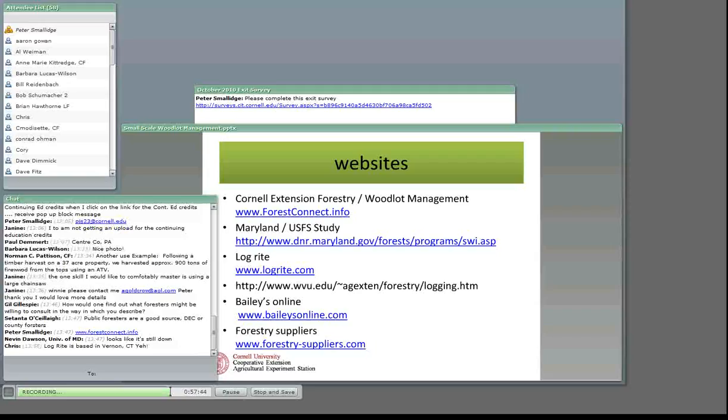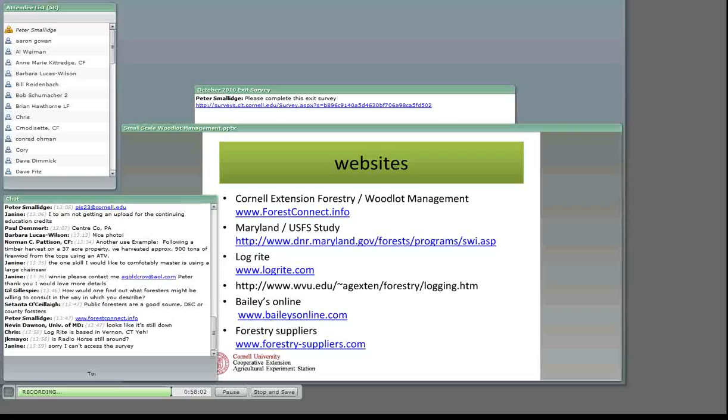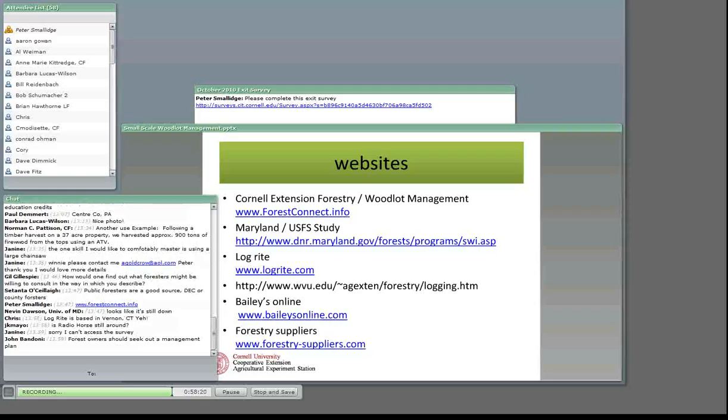Chris says Log Right is based in Connecticut — yes, they always have a display at the Woodsman's Field Days in Boonville. Those of you everywhere — I'm sure there are forestry, woodlot, and logger field days in your state or communities. Seek those out. Sometimes you look at the commercial-size stuff and think, 'that's more than I need, but I can modify it or use something from home or the farm to accomplish the same thing.' John adds that forest owners should seek out a management plan. A management plan is a great tool — it will define the characteristics of the property, define the owner's objectives, identify what the woodlot will look like in the future, and prioritize work activities with a schedule based on what the owner can accomplish.